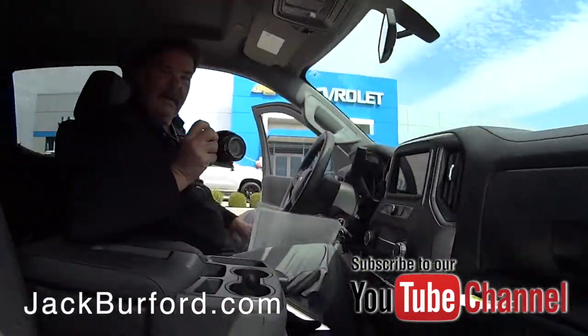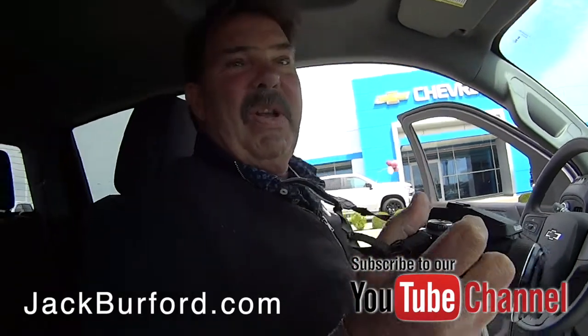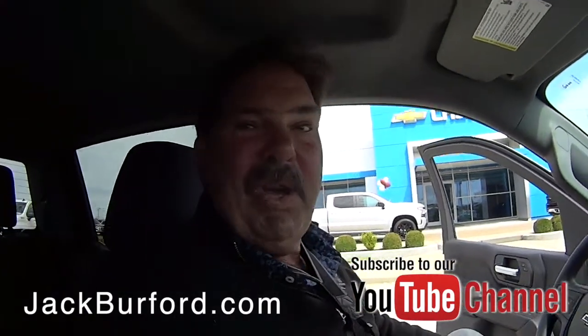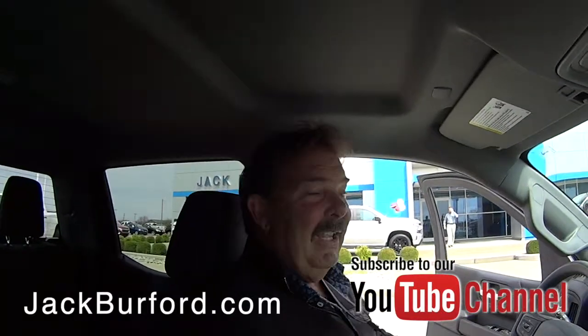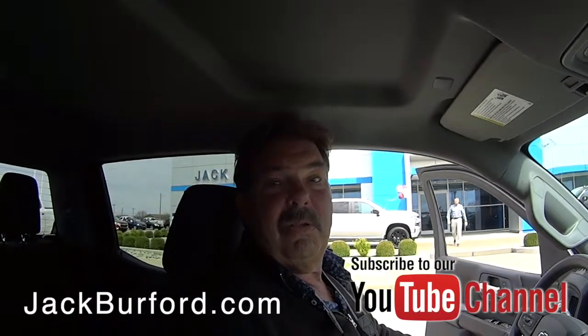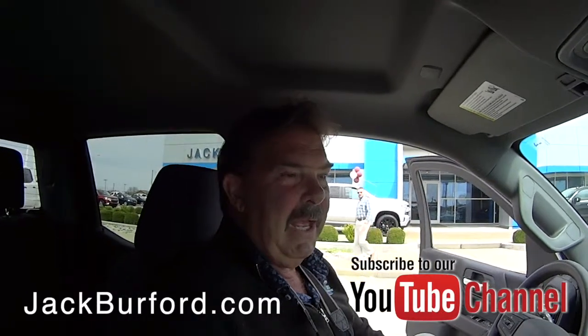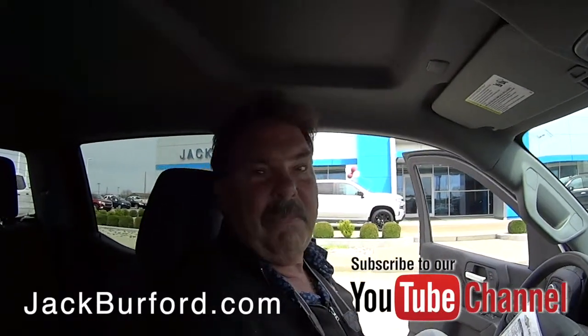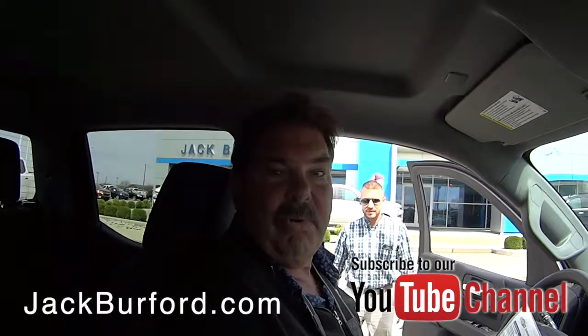Oh Greg, this is a nice looking Trail Boss here, isn't it? Yeah, we are truly turning into Silverado headquarters. We've got them guys — it's amazing. Hey Cody, I've been here about 12 years and I've never seen this many trucks. This is the bread and butter of Jack Burford Chevrolet.